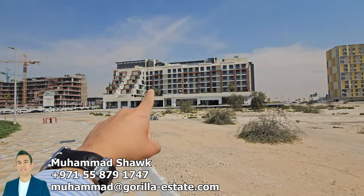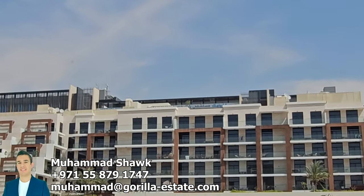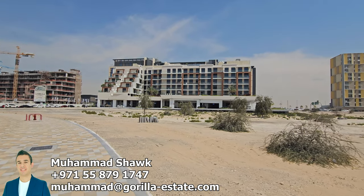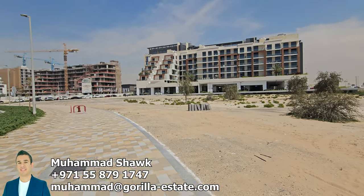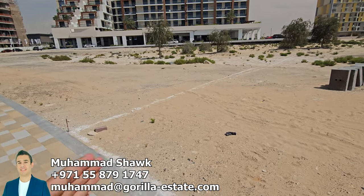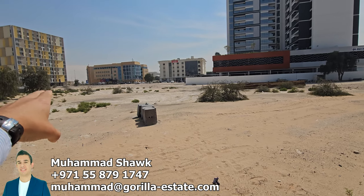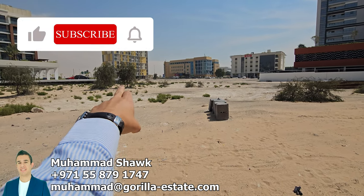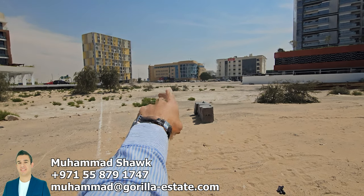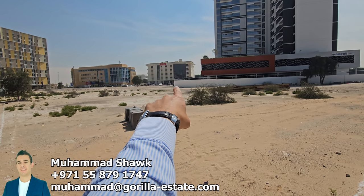The plot ends behind that slightly taller tower. That's a hospital — you can see Medi-Clinic. That's a construction site for Samana. This is the edge of the plot — until this column here, like this border, until these plants where my finger is right now — this is the edge of the plot, until this corner.